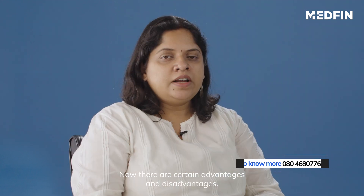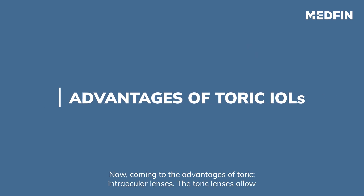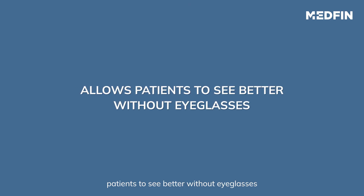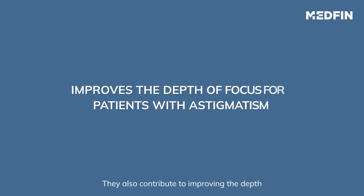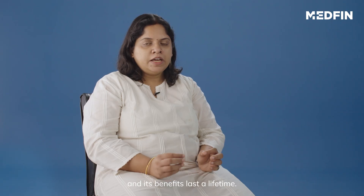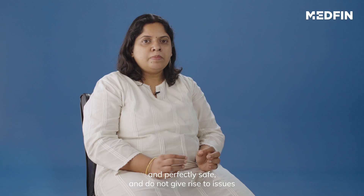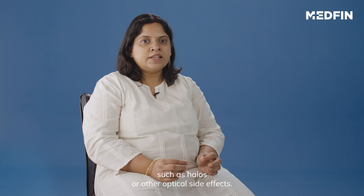Now there are certain advantages and disadvantages. Coming to the advantages of toric intraocular lenses: toric lenses allow patients to see better without eyeglasses, or with eyeglasses with very low power. They also contribute to improved depth of focus for patients with astigmatism, and its benefit should last a lifetime. Toric lenses pose no additional medical risk, are perfectly safe, and do not give rise to issues such as halos or other optical side effects.